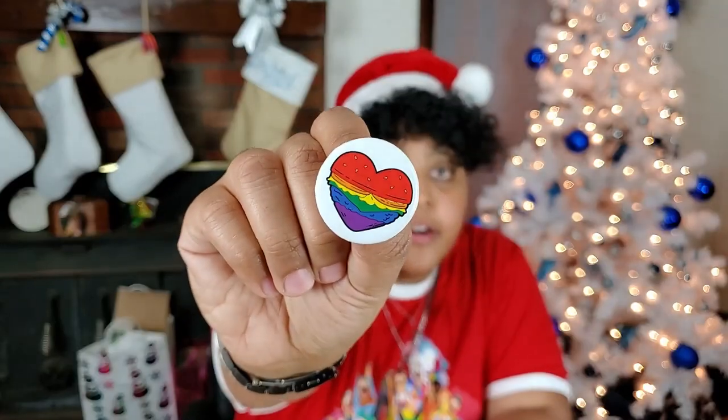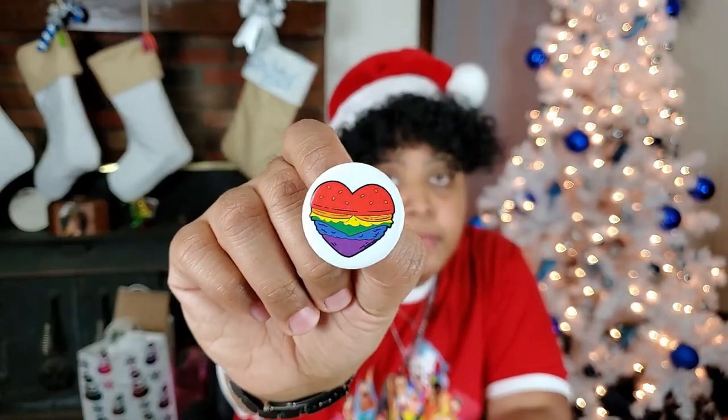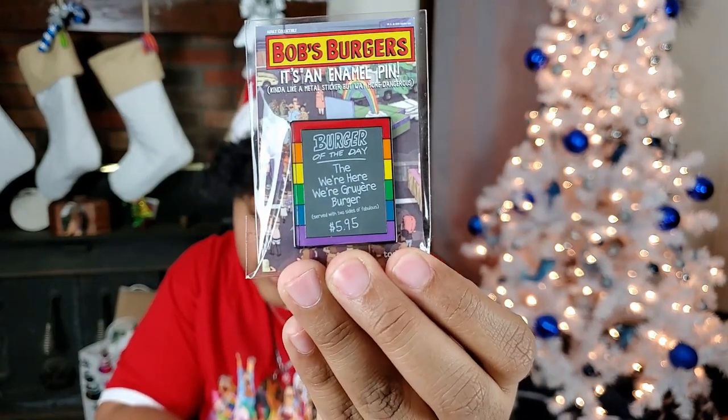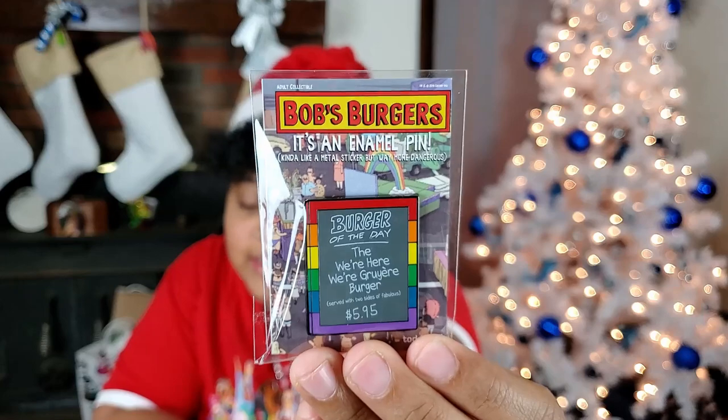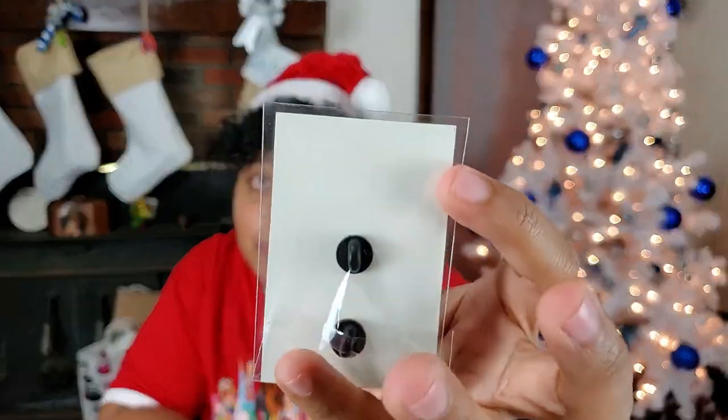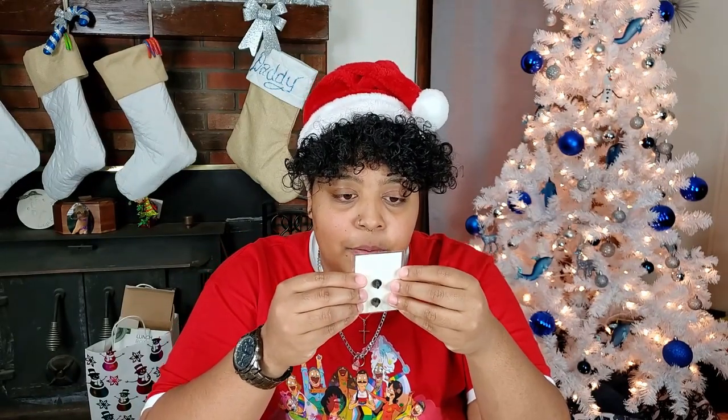And then lastly we have four sets of enamel pins — technically five pins. We have a two-pack and then three singles. We also have a button. The button is pretty basic — it's just the same thing as the sticker: the heart-shaped burger with rainbow colors. The first pin is just like the sticker I mentioned — the 'We're Here, We're Gruere Burger.' Same exact design as the sticker but as an enamel pin. The pins are double-backed, which is awesome. They have different little pride stuff in the background.